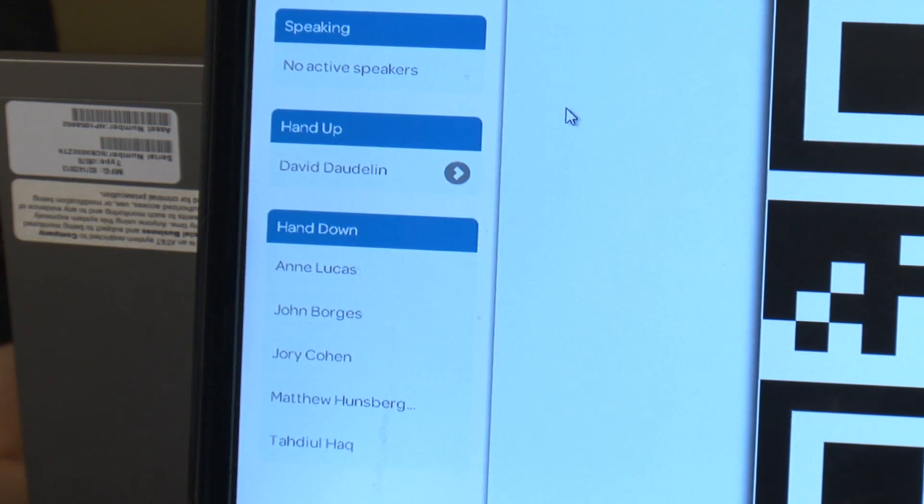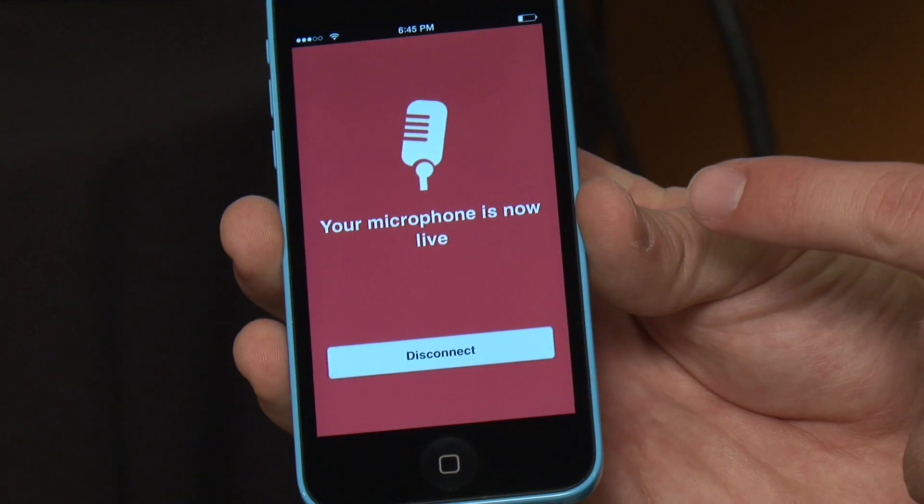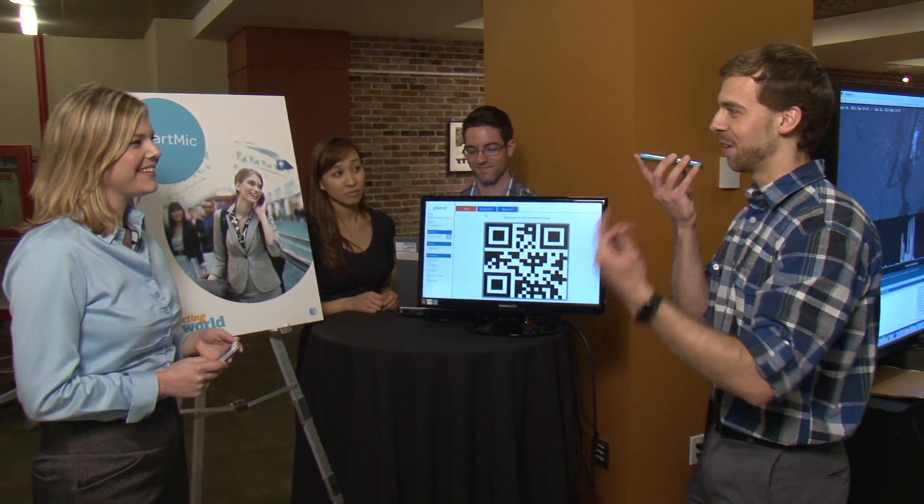Now this is just a website here. You can see I just popped up in the hands up section, so now the presenter could call on me. My phone immediately switches to a live screen, and now as I'm talking, my audio is coming out in the stereo system.